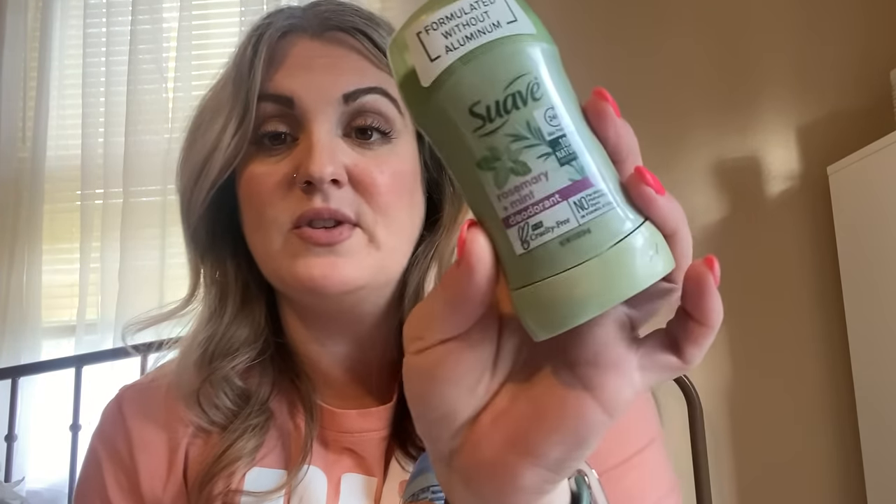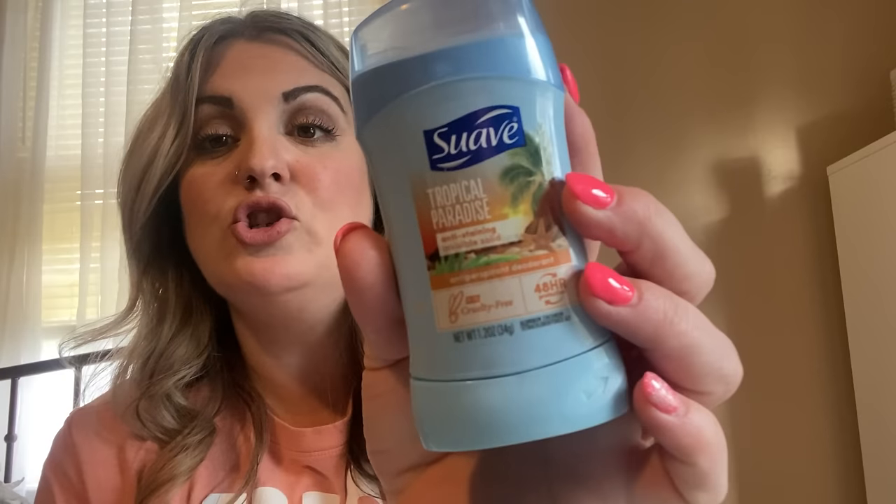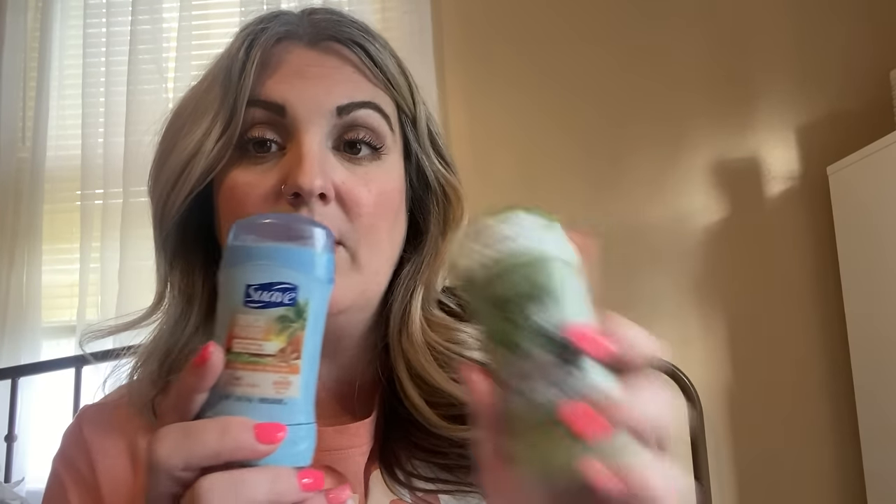Then I just needed to stock up on some deodorants. This is Suave — rosemary and mint, 100% natural deodorant. I love this one. I already have two on my dresser but I got one more. Then I also got another — Suave tropical paradise, which smells like the beach. Both are 1.2 ounces. I just needed to stock up.